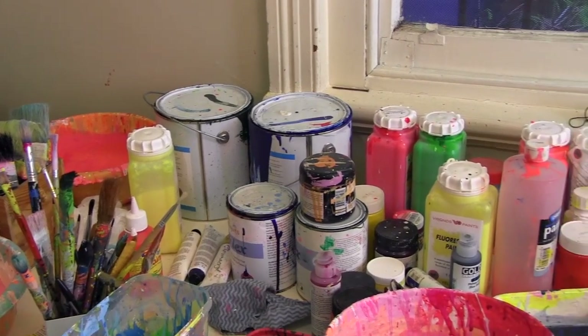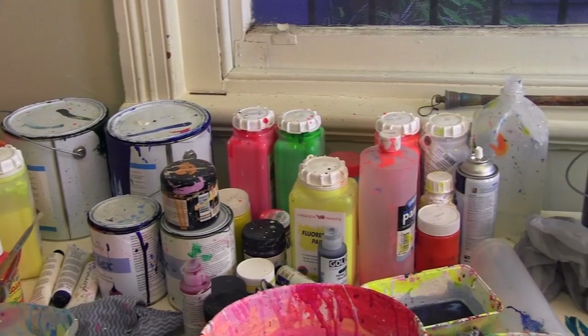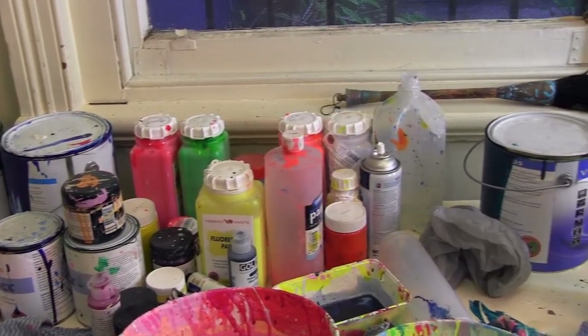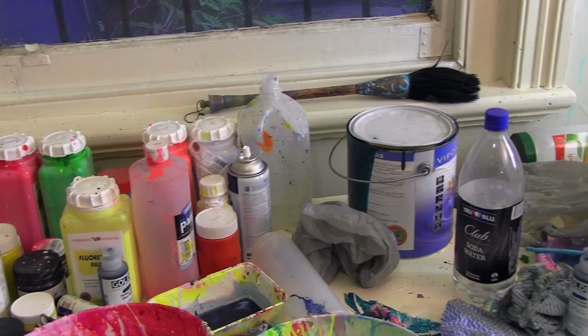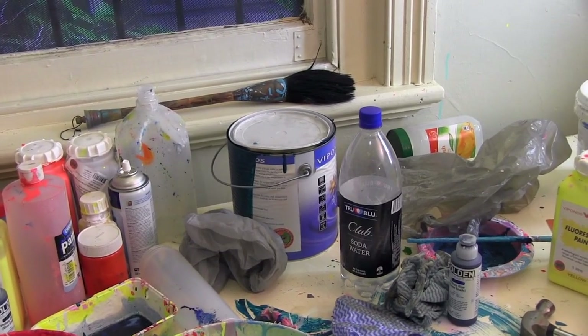The work that we're going to make is essentially going to cover the entire stand. Viewers will see the work from a distance, and when they're within the stand they'll basically be immersed within the space of the painting.